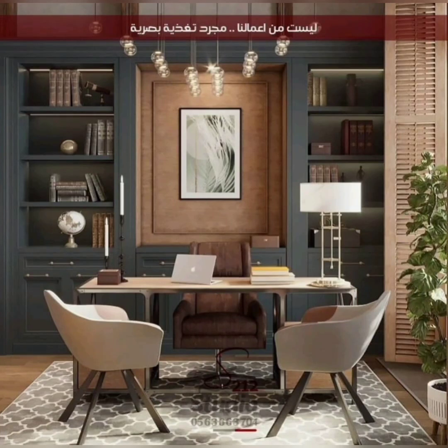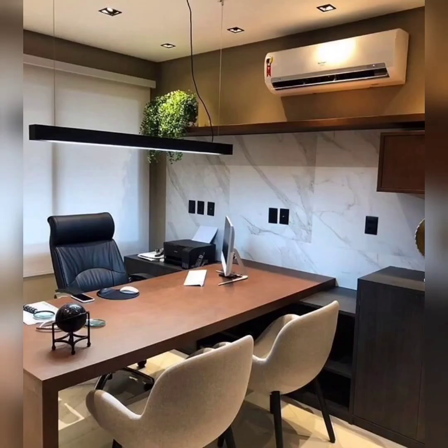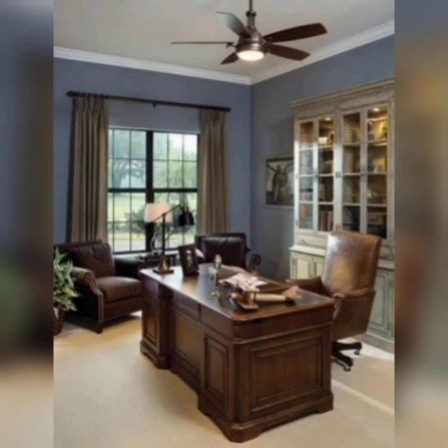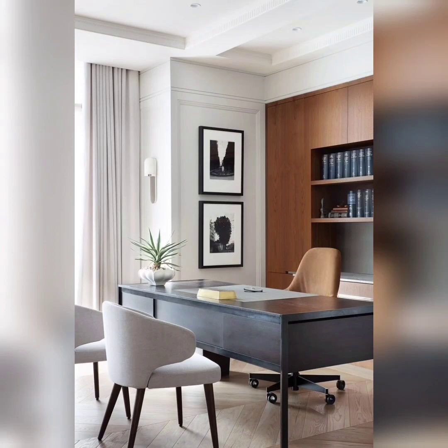Number five: add greenery. Bringing nature indoors has numerous benefits, including improved air quality. Tip number six: incorporate personal touches. Your home office should reflect your personality and interests. Add elements that inspire and motivate you — it could be framed photographs, artwork, or items that hold sentimental value. These personal touches will make your workspace truly yours.